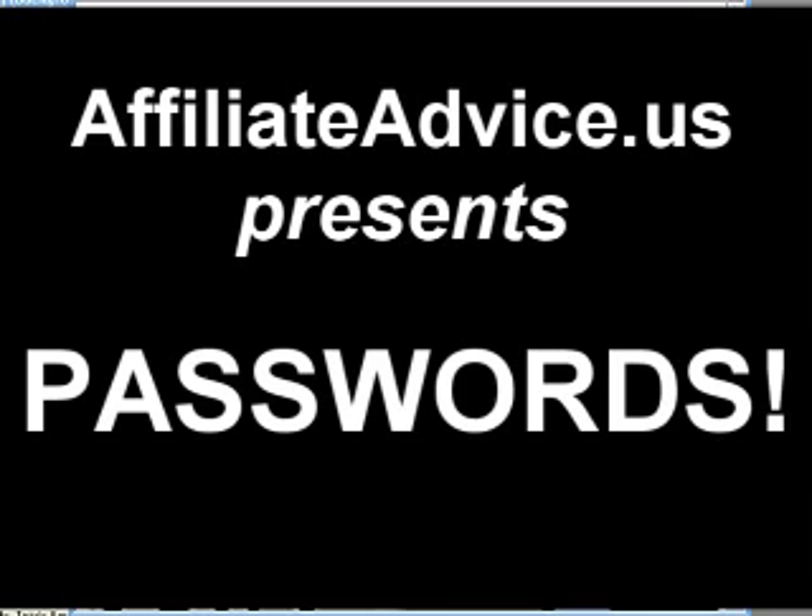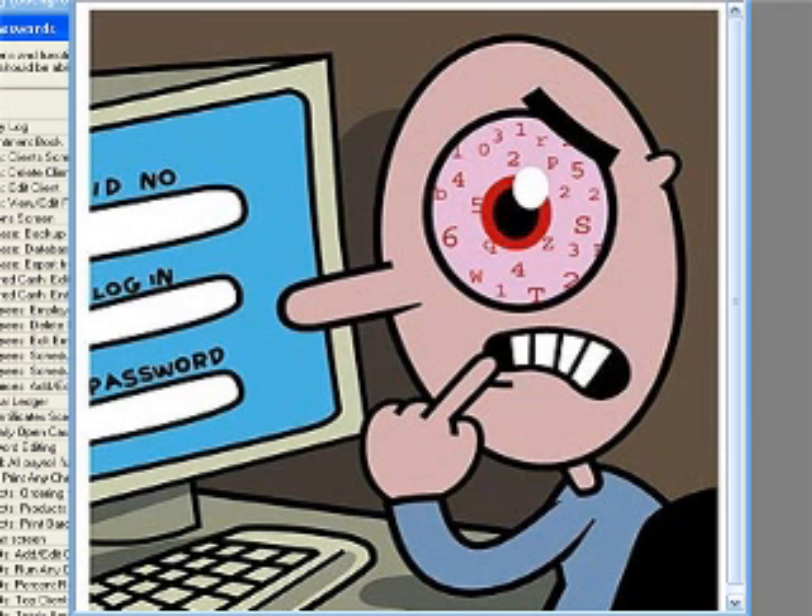I've had a real problem with passwords, trying to keep track of all of these different passwords that I have for all of these websites and all of these different places online, and I've ended up looking a lot like this guy. And that's been a little difficult, to be rather honest, because I don't want to look like that guy.